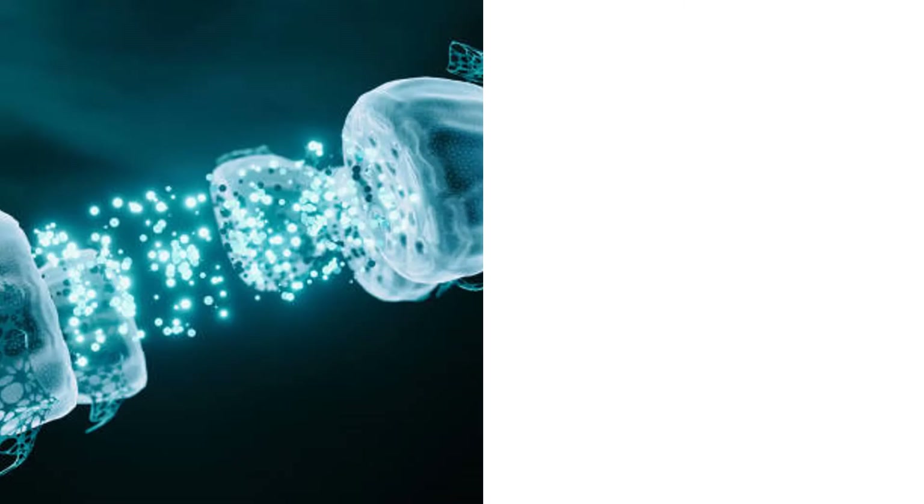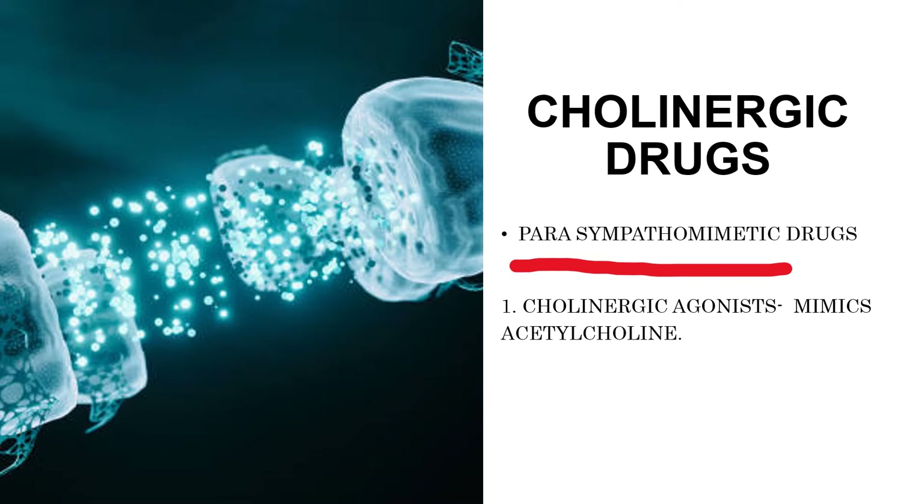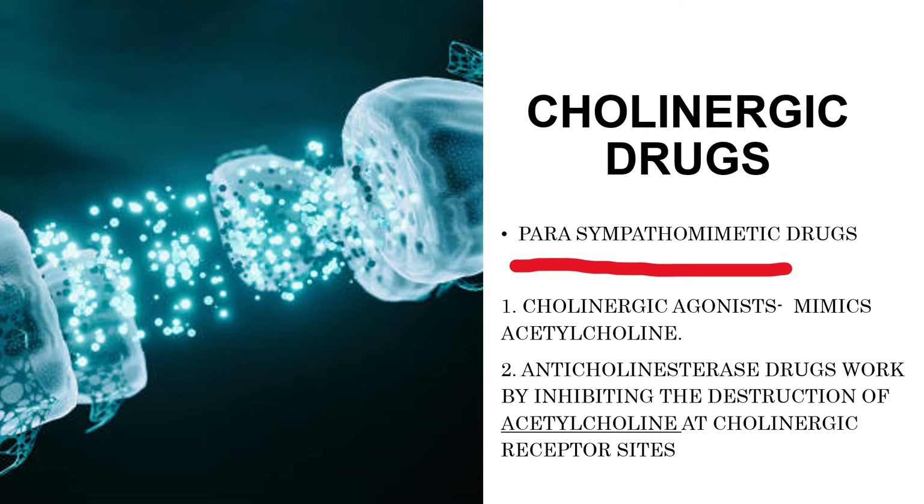Cholinergic drugs promote the action of the neurotransmitter acetylcholine. These drugs are also called parasympathomimetic drugs because they produce effects that imitate the parasympathetic nerve stimulation. There are two major classes of cholinergic drugs: the cholinergic agonist, which mimics the action of acetylcholine, and the anticholinesterase drugs, which work by inhibiting the destruction of acetylcholine at cholinergic receptor sites.